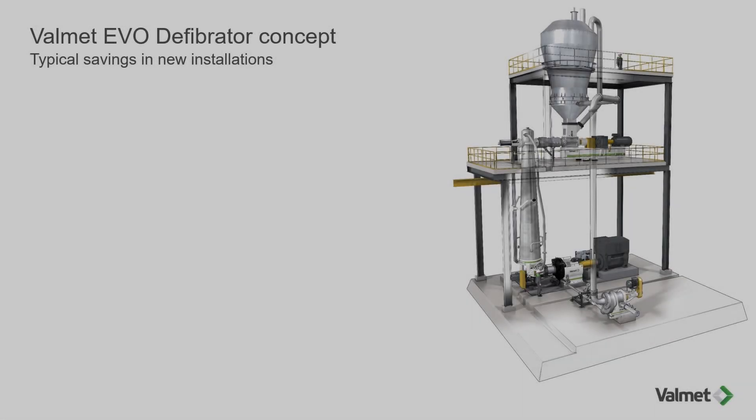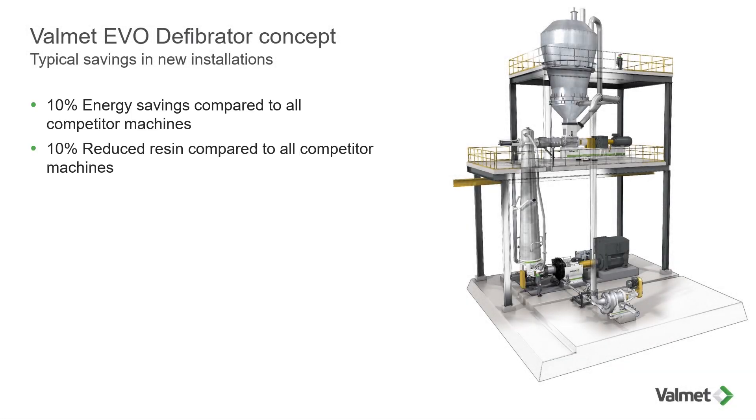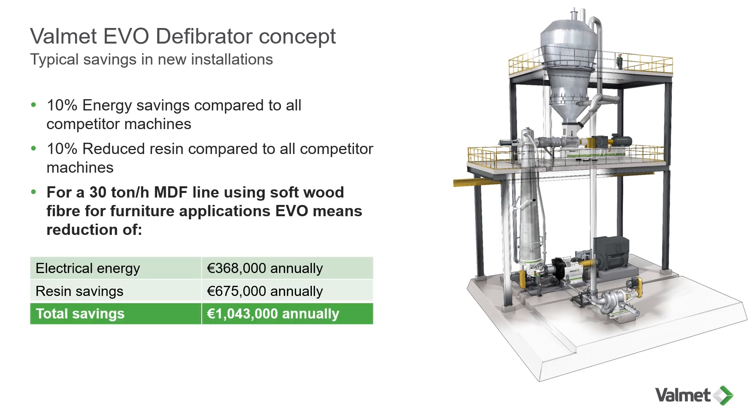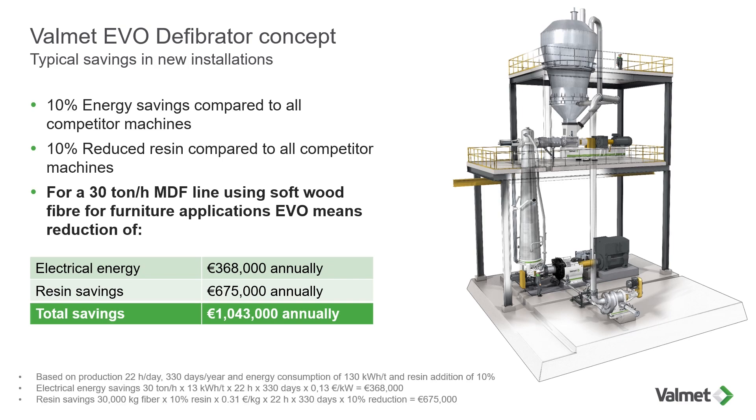Putting all these results together, a new EVO defibrator from Valmet offers savings of more than 1 million euros annually for an MDF plant with a capacity of 30 ton bone dry fibers per hour.